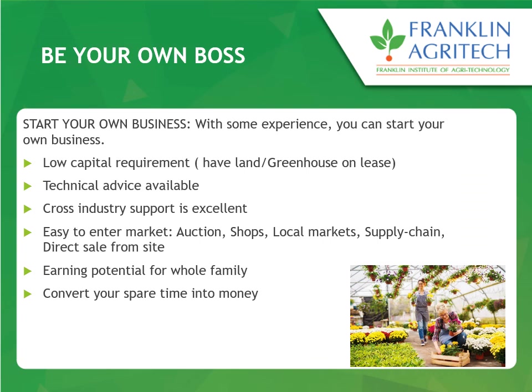If you don't want to work in the industry, you can also start your own setup because it's not a big setup — you don't need a large investment unless you are going for modern technologies. If you want a smaller growing setup, it's quite easy to do in New Zealand. There are not many government requirements and it's a low capital requirement. You can lease a greenhouse if you don't have your own land, technical advice and support is excellent, and you can sell your produce to shops or supply to local markets through a good supply chain.